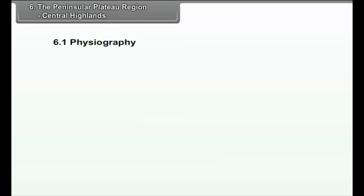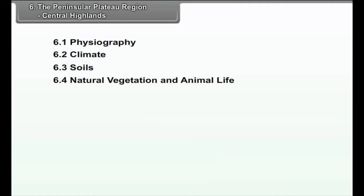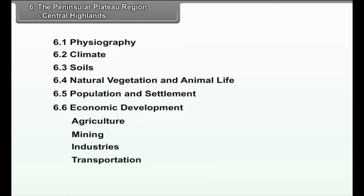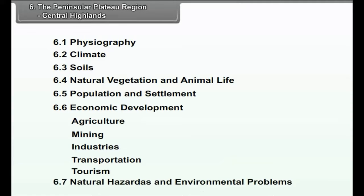The chapter covers: 6.1 Physiography, 6.2 Climate, 6.3 Soils, 6.4 Natural Vegetation and Animal Life, 6.5 Population and Settlement, 6.6 Economic Development — which includes Agriculture, Mining, Industries, Transportation, and Tourism — and 6.7 Natural Hazards and Environmental Problems.